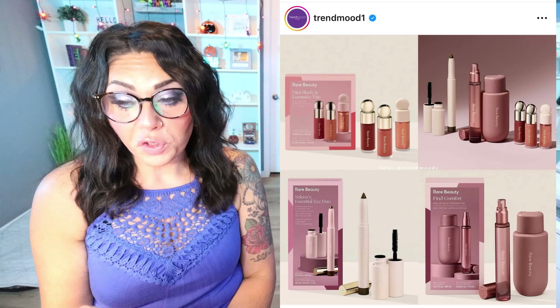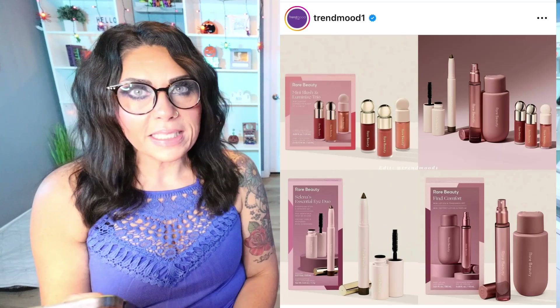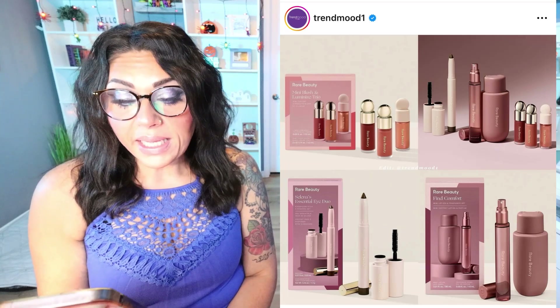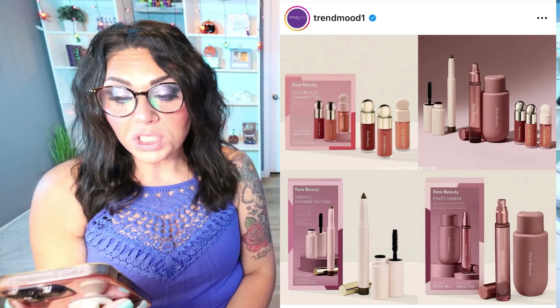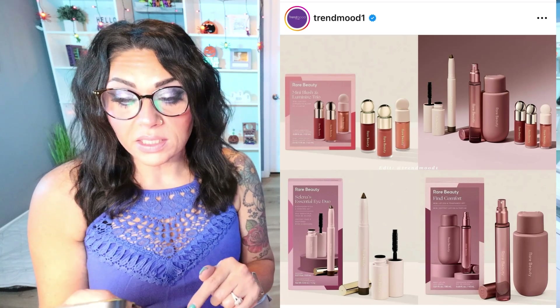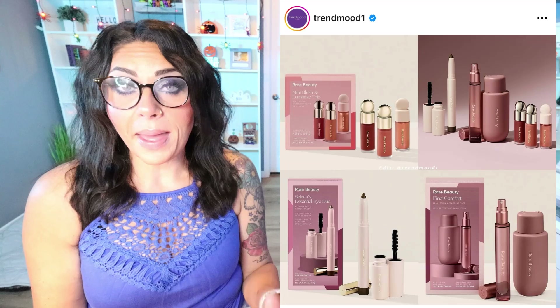Rare Beauty is releasing their holiday collection. This includes the Mini Blush and Luminize Trio for $35: Liquid Blush in Virtue (a beige peach), Liquid Blush in Beloved (a muted oxblood), and a Liquid Illuminizer in Alive-In Peach with Gold Flex. There's also the Fine Comfort Mini Lotion and Fragrance Set for $30, and Selena's Essential Eye Duo — Eyeshadow Stick and Mascara set for $28, featuring the Eyeshadow Stick in Perspective (a bronze olive) and a mini volumizing mascara in black, available September 21st on Sephora. These are amazing deals for yourself or as gifts.